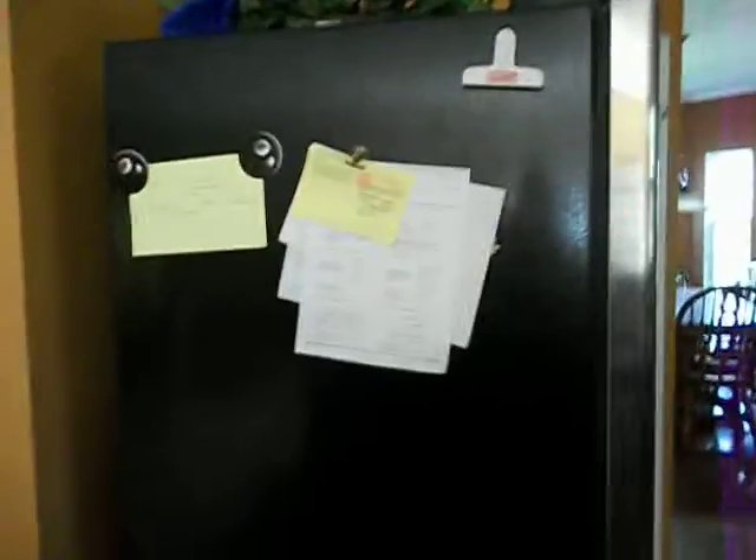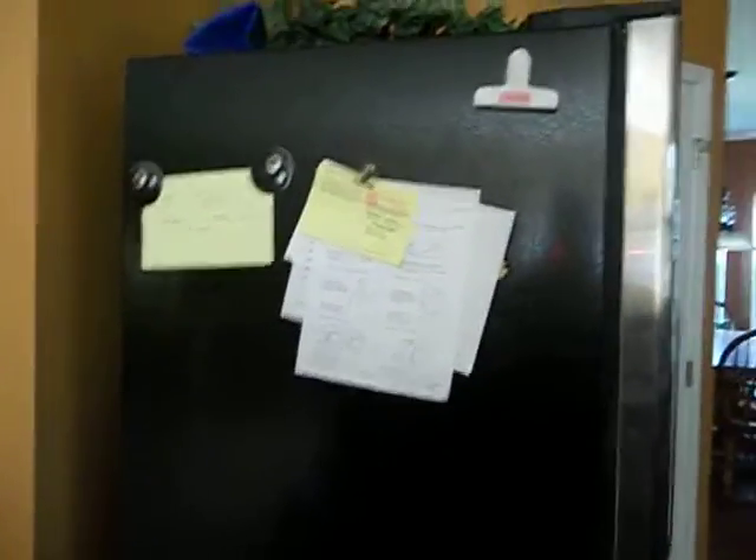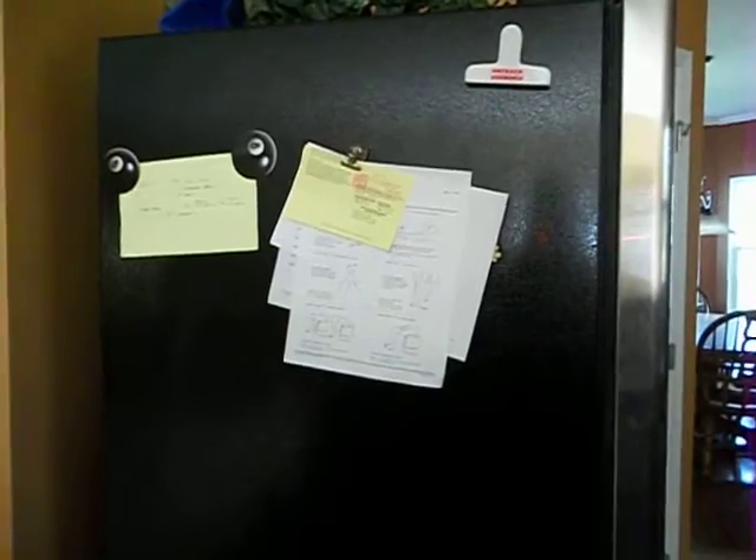Hey guys, it is day 8 of the 30-day challenge, and day 8 is to examine your fridge. We'll start off with our kitchen and then right to the fridge. This is the side of the fridge — this is where we keep important notes and stuff because this is the only side that's magnetic. We have a steel fridge. This is the front.